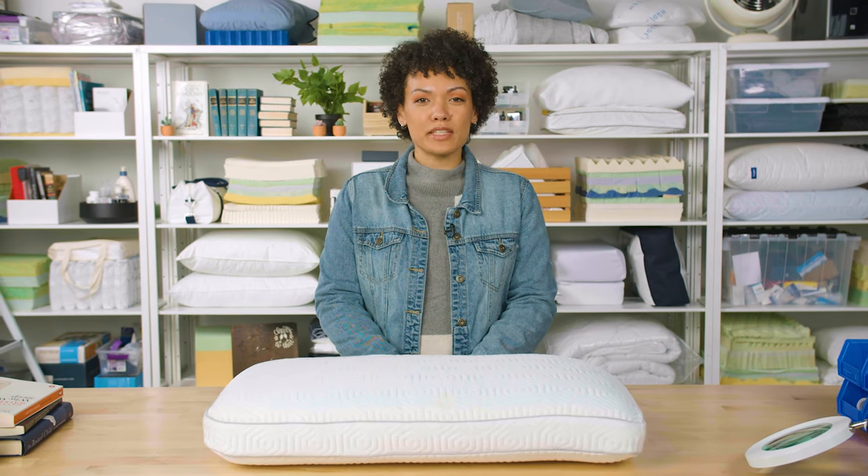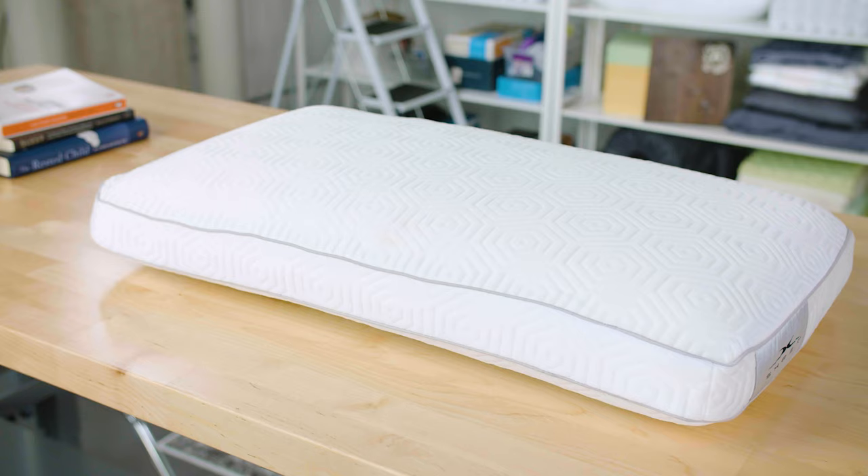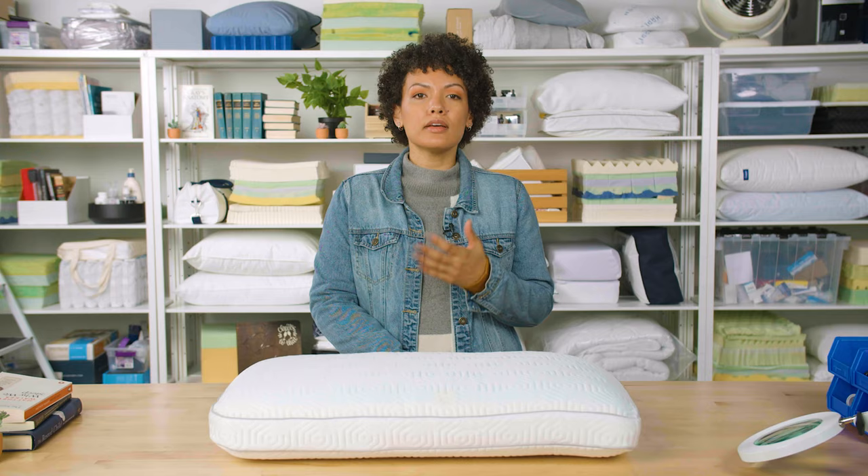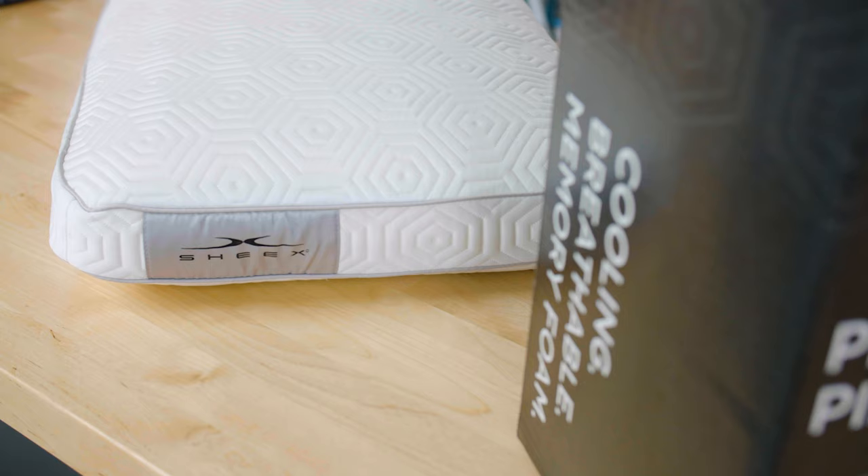Hi everyone, I'm Lacey from Sleep Foundation, and in our test lab today we're taking a look at the Infinite Zen Pillow from Chicx. This pillow is made from memory foam which can trap heat, but we'll take a look at why this is one of Sleep Foundation's top choices for a cooling pillow, and whether this might be the right pillow for you and your sleeping style.